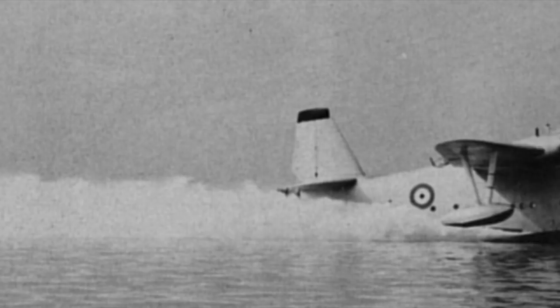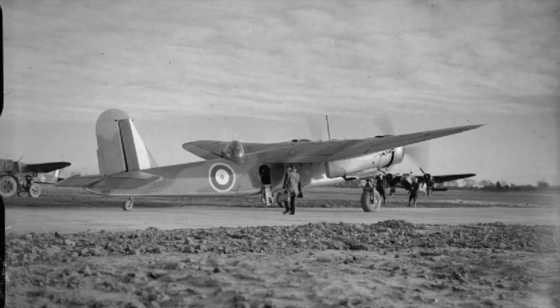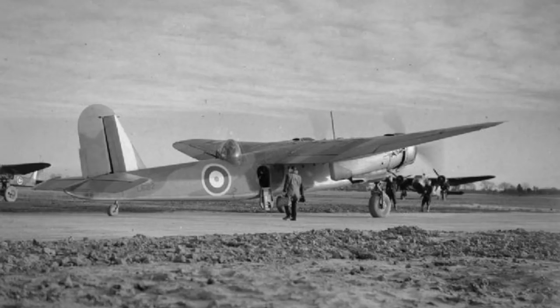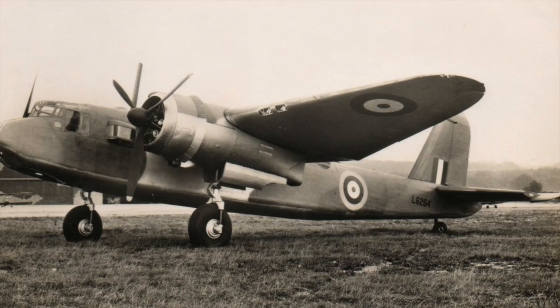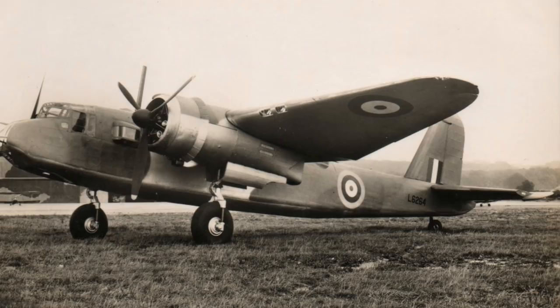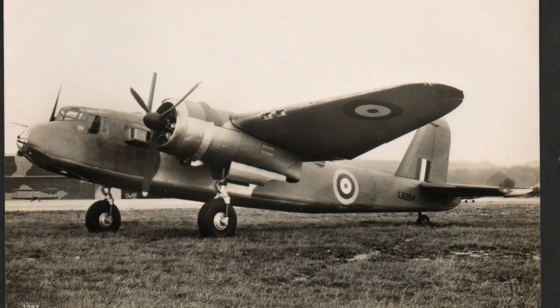3. Blackburn Botha — Botheration. Another great Blackburn design, the Botha was damned from a chronic lack of power. Its poor performance meant it was never to enter service in its primary role as a torpedo bomber. Had that been all, it would have been nothing worse than an obscure mediocrity, but Blackburn had cleverly made it extremely difficult to actually see out of the aircraft, except dead ahead. This posed something of an issue for an aircraft now intended for reconnaissance, and the Botha was supplanted by the Anson, which it had originally been supposed to replace. Passed to training units, the Botha's vicious handling traits conspired with its underpowered nature to produce a fantastic amount of accidents. Yet somehow it soldiered on until 1944, and a terrifying 580 were built.